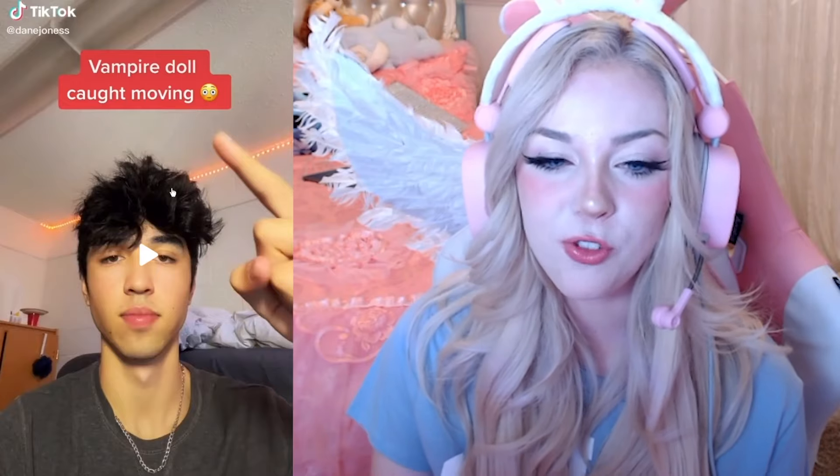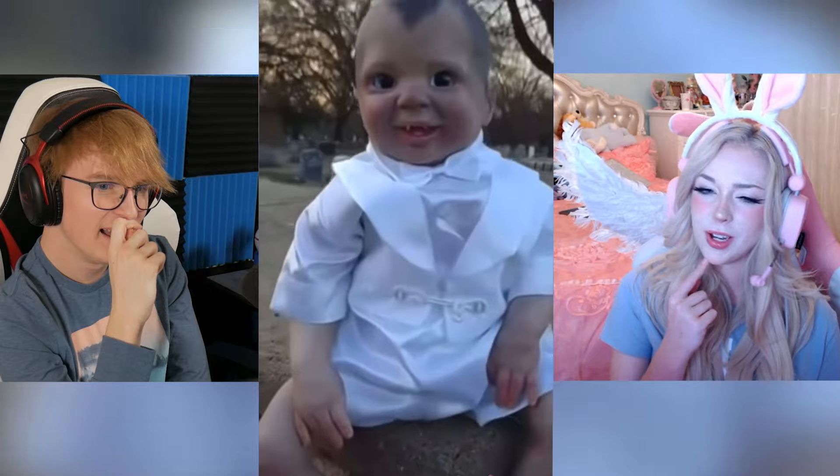Vampire doll caught moving. What is a vampire doll? The eyes kind of follow the direction you move, like the haunted mansion headstones. It's creepy. It's got to be designed to do that — it's definitely designed to follow movement. The hosts agree it doesn't look cursed, it looked too new. Probably not haunted — just engineered to track movement.